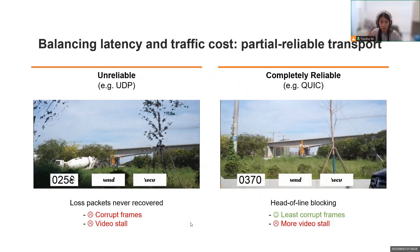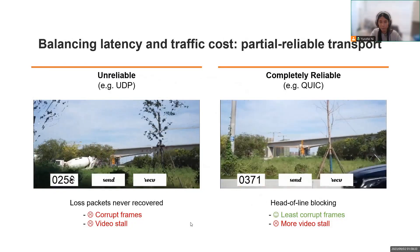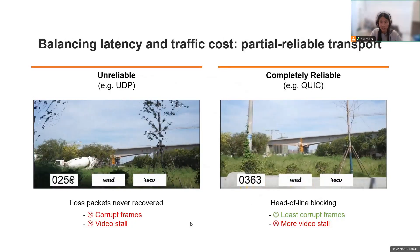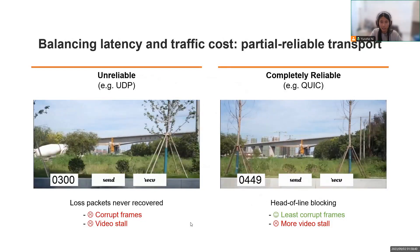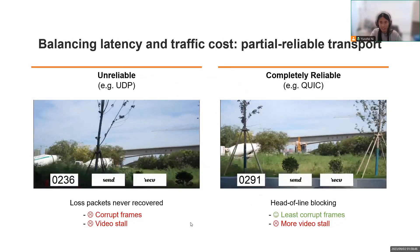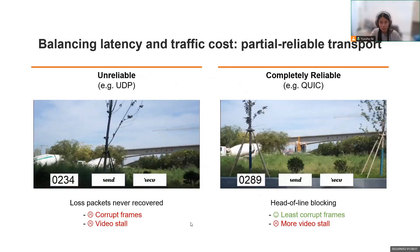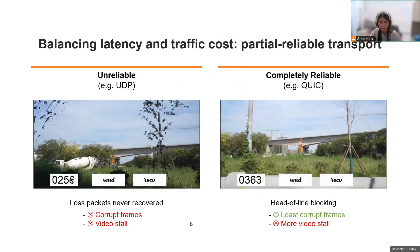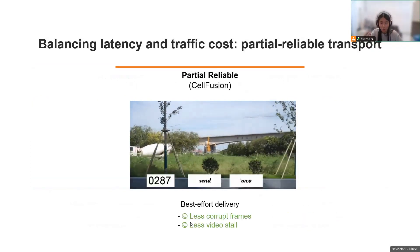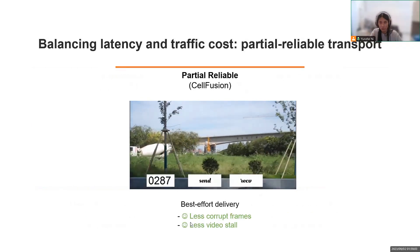Our answer is to deploy a partial reliable transfer scheme. To deliver video traffic in real-time, an unreliable transfer scheme like UDP is commonly used. But in the fluctuating cellular network, lost or severely delayed packets would directly harm video quality. So we definitely need some sort of loss recovery. However, reliable transfer protocols such as QUIC suffer from the problem of head-of-line blocking. So in CellFusion, we use a partial reliable transfer scheme to perform loss recovery without introducing head-of-line blocking.